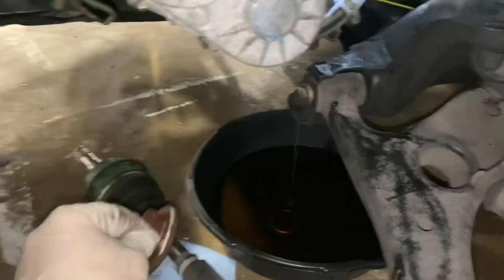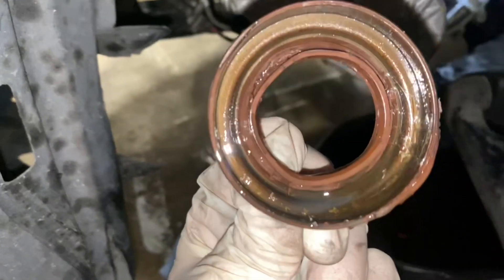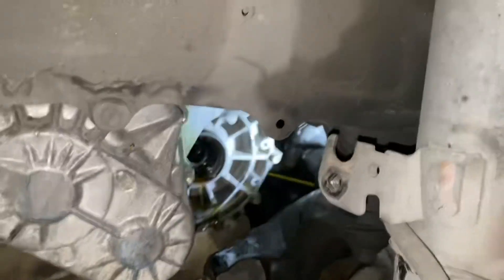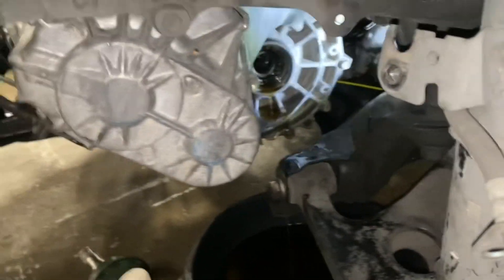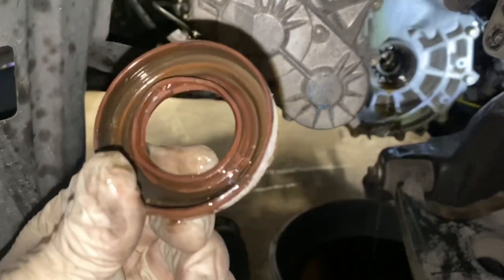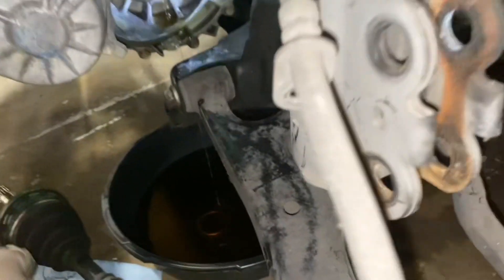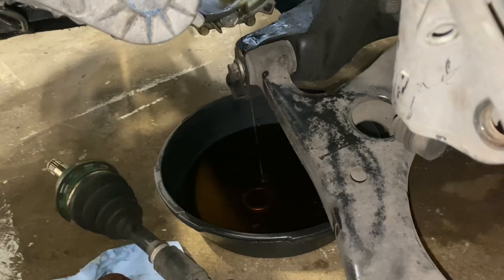Oh, this thing is destroyed. Look at the inside — the sides are just grody. I'm going to wipe that down and install the new one. It's really unfortunate that they paid that much money and the seal is in this condition. Let's get the new one on, throw the axle back on, assemble it, and see what's up.